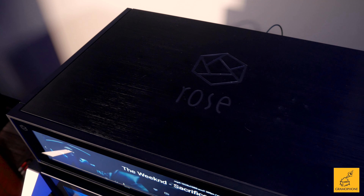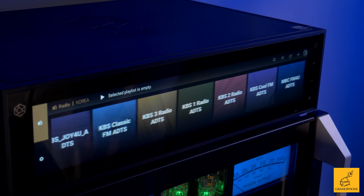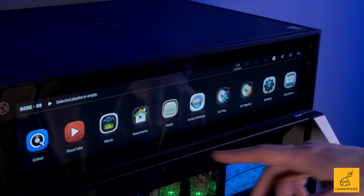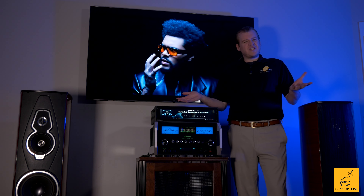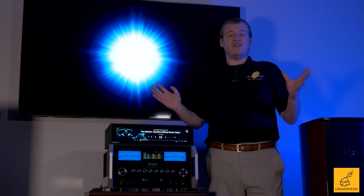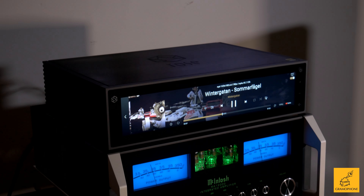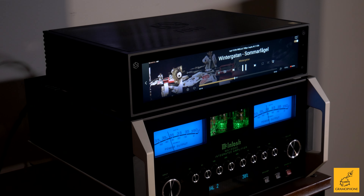HiFi Rose is a Korean company and they were founded with a singular goal in mind: to take the world of digital audio streaming to the next level. The Rose is seemingly a product that almost came out of nowhere, but it came out swinging — it very quickly became basically our favorite product in the space overnight. The things this can do will wow you, and using it is just downright fun. It would take me almost a half hour to show you literally everything, but I'm going to try to give you the quick version.